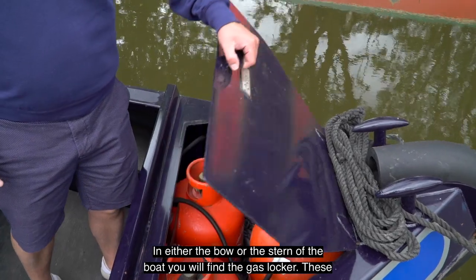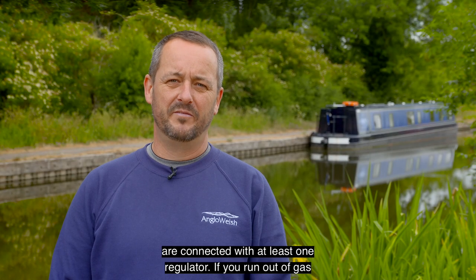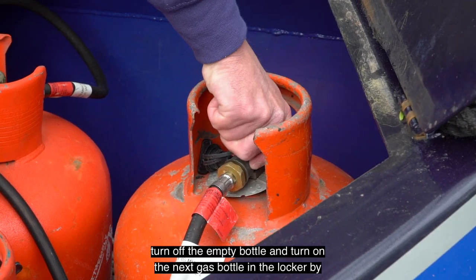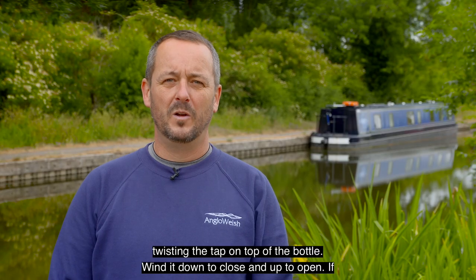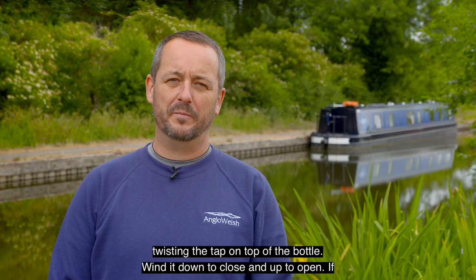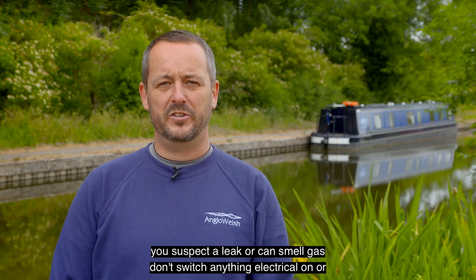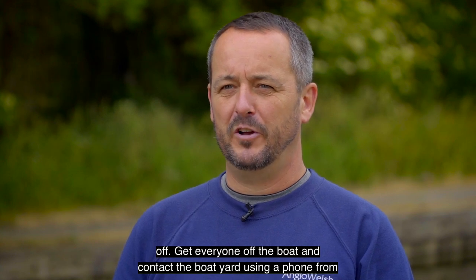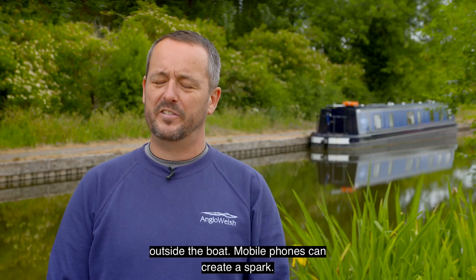In either the bow or the stern of the boat you will find the gas locker. These are connected with at least one regulator. If you run out of gas, turn off the empty bottle and turn on the next gas bottle in the locker by twisting the tap on top of the bottle — wind it down to close and up to open. If you suspect a leak or can smell gas, don't switch anything electrical on or off. Get everyone off the boat and contact the boatyard using a phone from outside the boat, as mobile phones can create a spark.